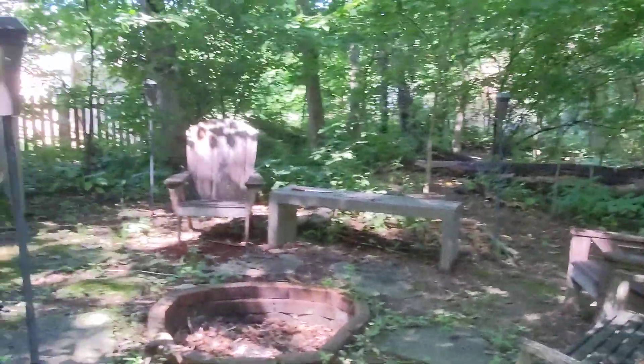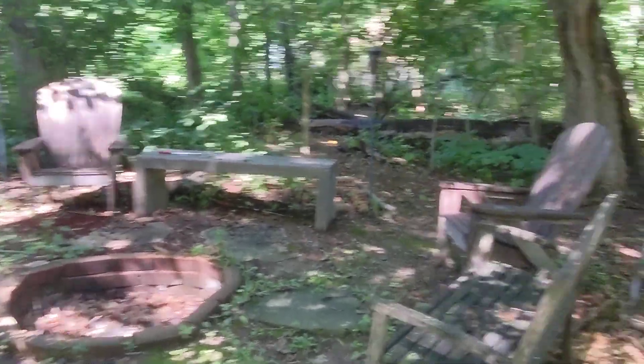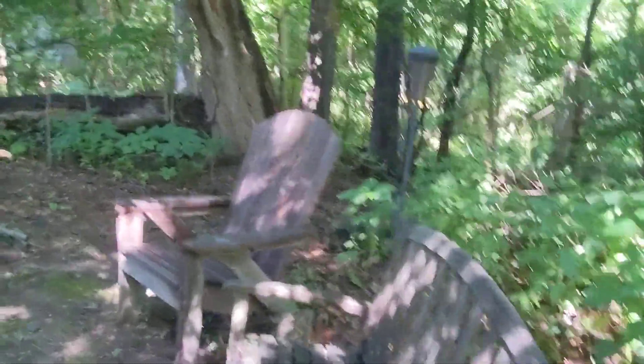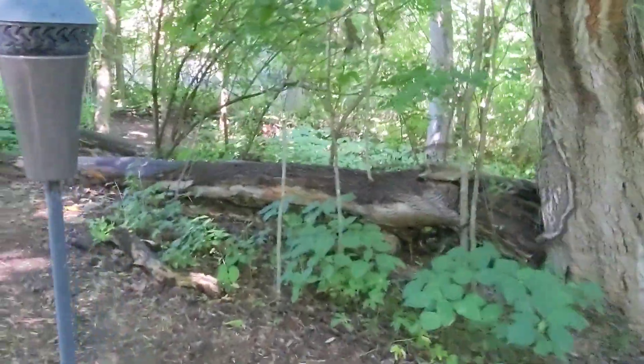This is the fire pit area that needs a little more love to get it cleaned up a bit. It's usable. And then we'll go back out that way.